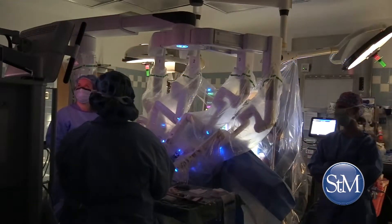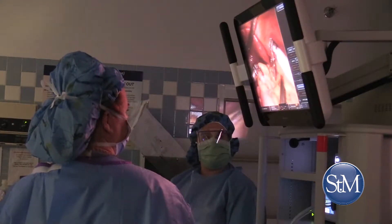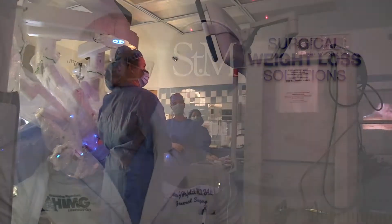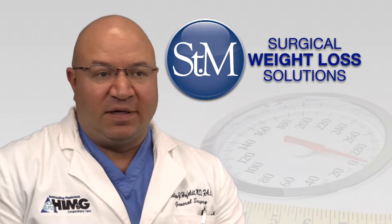Nowadays about 80 to 90 percent of people are doing the sleeve gastrectomy as their weight loss procedure. We have good data that supports that it's a safe procedure with a relatively low complication rate, and the majority of the time these can be done minimally invasive.